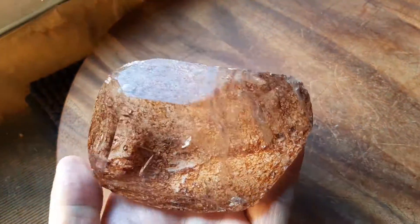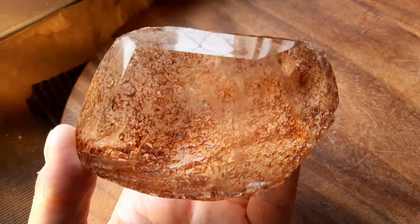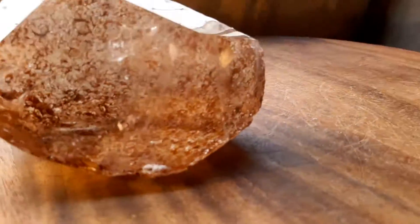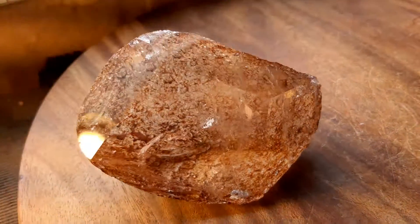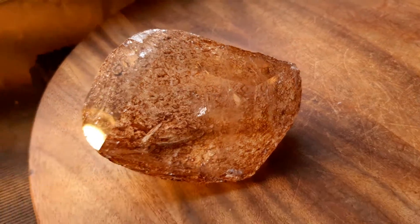When I saw it, I immediately wanted it. You see my finger behind it? It's very clear. This one is 475 grams, or a little over one pound. It's four and a quarter inches by three inches by one and three quarter inches.